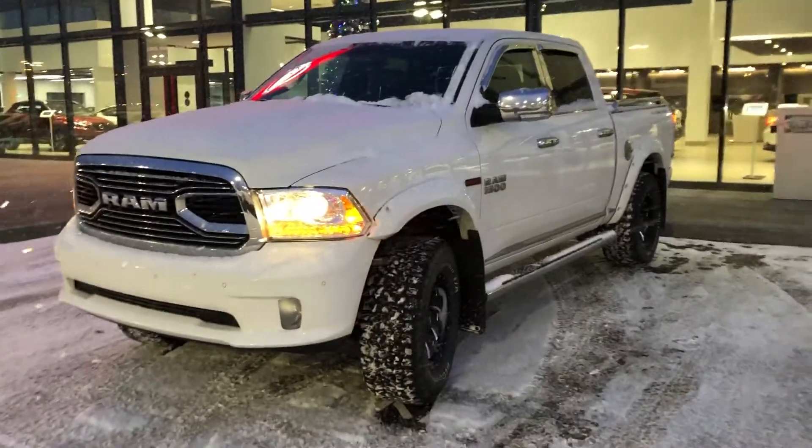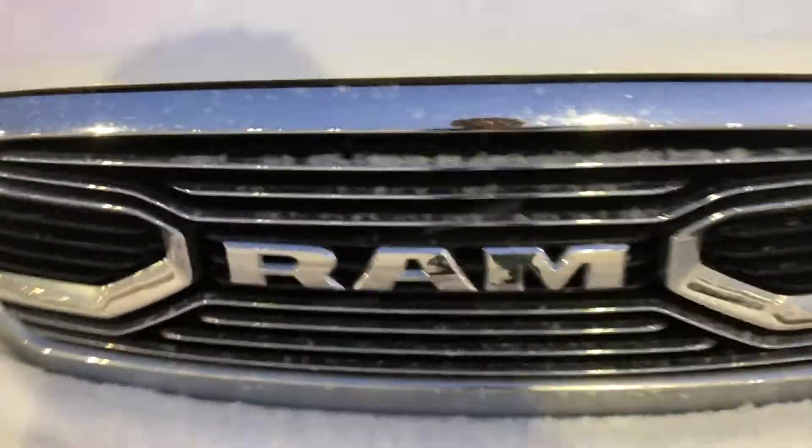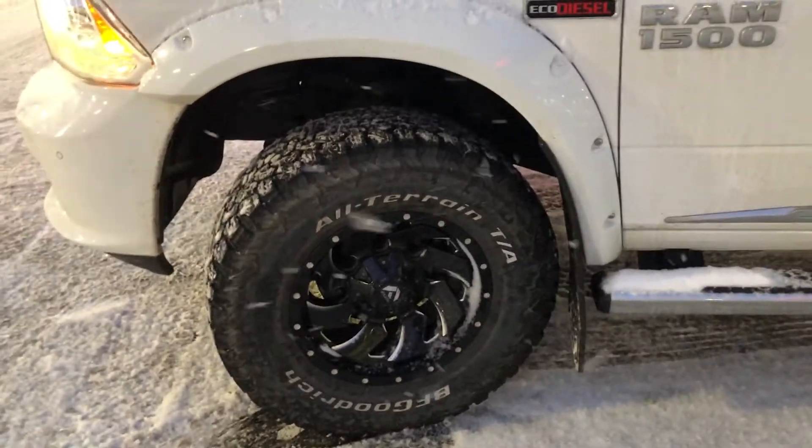Hello, it's Steph here from Northside Nissan. Here I have your 2016 Ram Eco Diesel — let's take a look at this beautiful truck. You've got LED headlights, an updated grille for 2016, and front parking sensors as well.